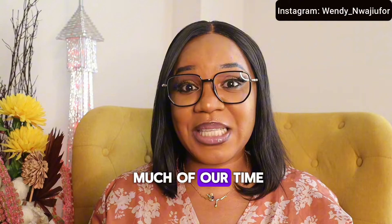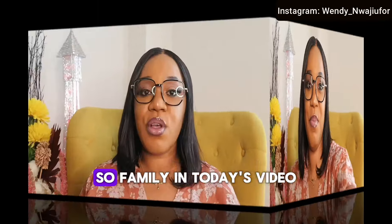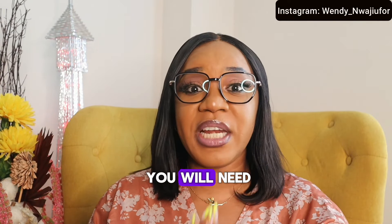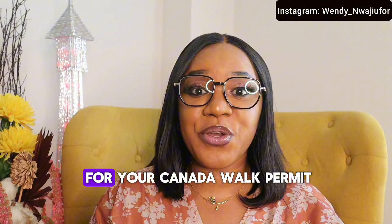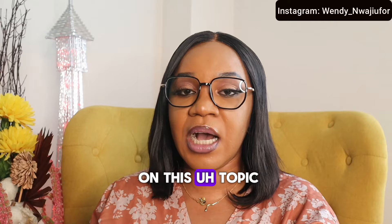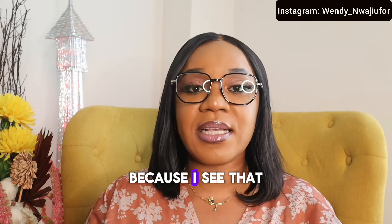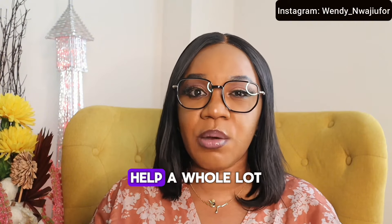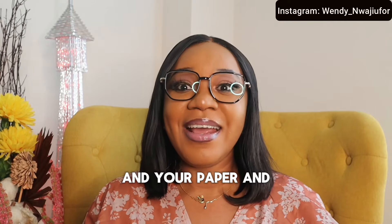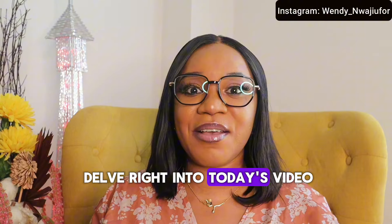So without wasting much of our time, we are going to be delving right into today's video. In today's video, I'm going to be sharing with you some of the documents you will need to apply for your Canada work permit. I know a lot of people have been asking me to make a video on this topic, so I decided to make it because I see it's going to help a whole lot of people. Please get your pen and paper and sit back and relax while we delve into today's video.